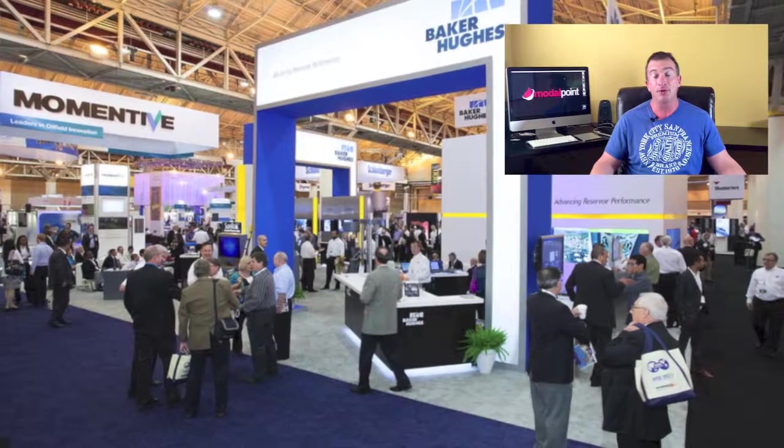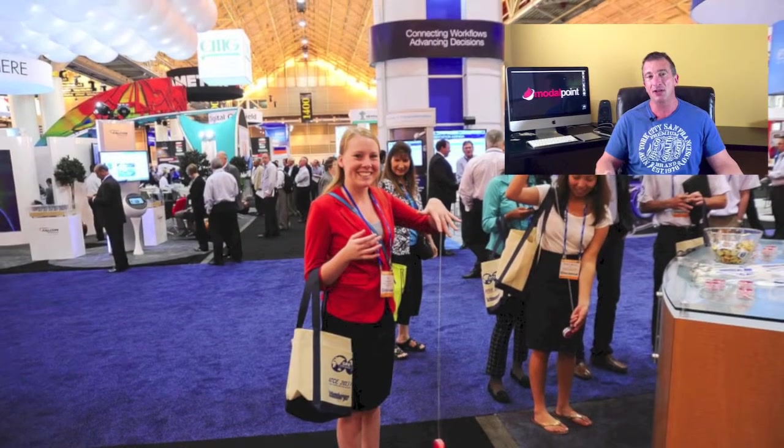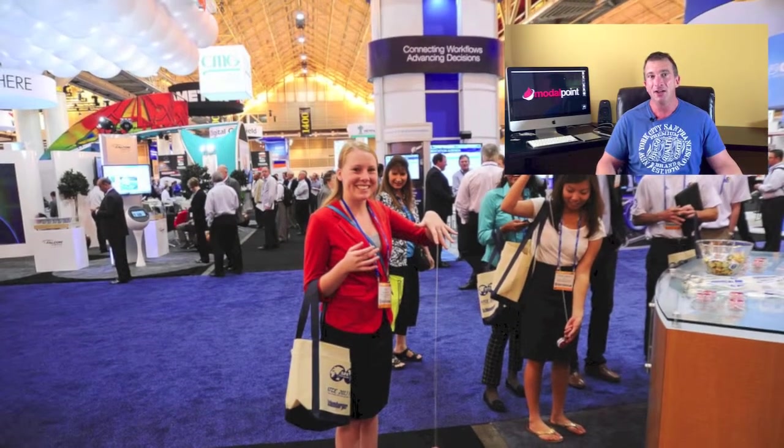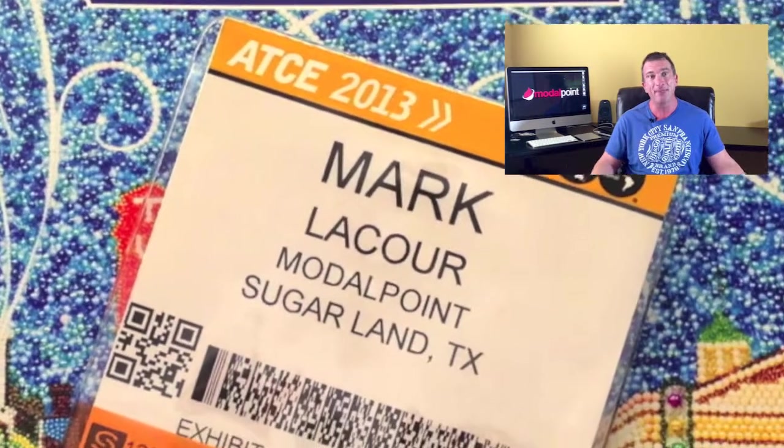Finally, when you leave, make sure the SPE gives you a list of all the people who signed up for your breakfast track or other sponsored session. They'll give it to you in an Excel spreadsheet — that's a hot list of prospects, and a lot of people just walk away from it, which is crazy. So hopefully this helps. We get more results with our clients at this event than almost any other. If you need anything from us to help you at the SPE ATCE, just reach out and we'll be happy to help.